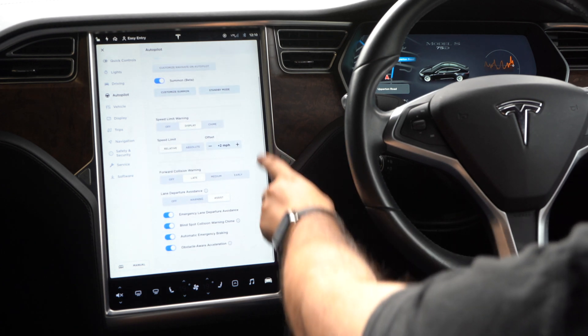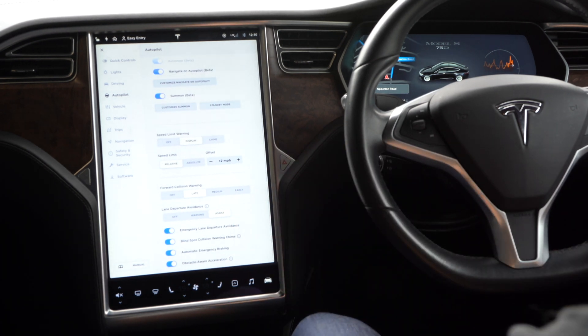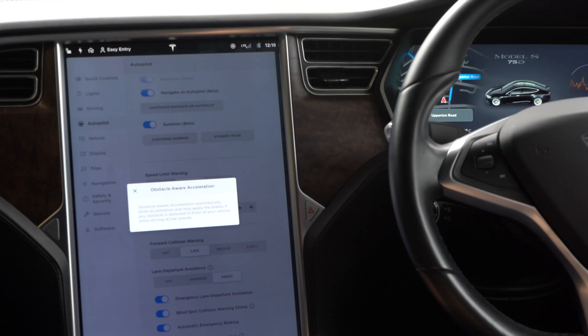Forward collision warning is really important — the car will be aware of when there's something in front of you, whether a person or another car, and alert you. That can be set to late, medium, or early. And don't worry, because it also has automatic emergency braking so the car will automatically brake in that scenario. You've also got emergency lane departure avoidance to stop you going out of your lane, and obstacle-aware acceleration which will automatically limit acceleration and apply the brakes if an object is detected in front.